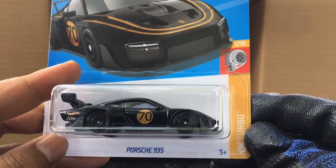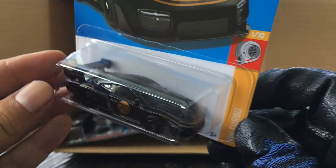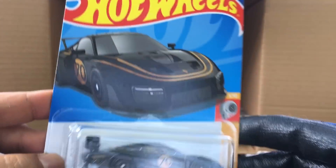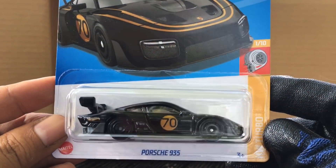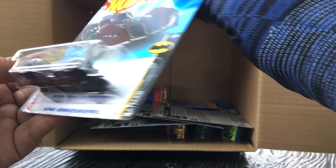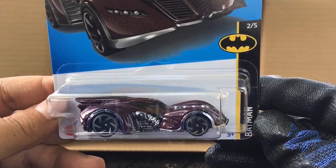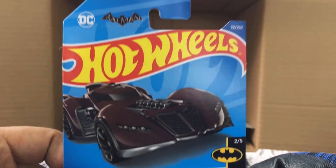The Porsche 993 5, now in black and gold — this is awesome, black and gold! A recolor — nice. Little Diesel, another one. And the curse continues — another Batman Batmobile — the third one! The streak continues.